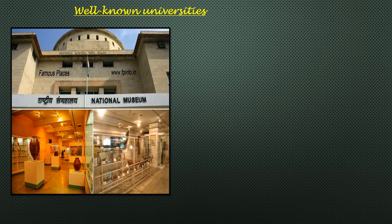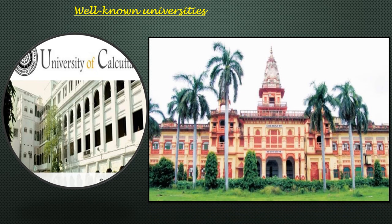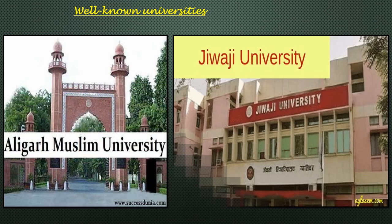The following are some well-known institutes and universities which offer degree and diploma courses in museology: National Museum Delhi, Maharaja Sayajirao University, Kolkata University in Kolkata, Banaras Hindu University Varanasi, Aligarh Muslim University Aligarh and Jiwaji University Gwalior.